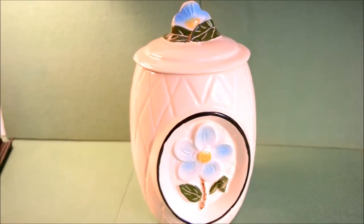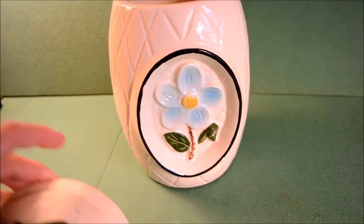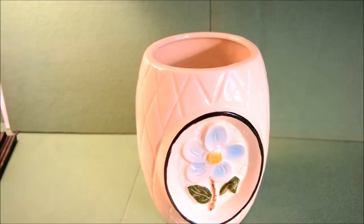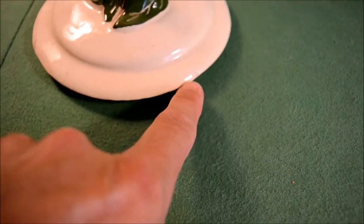I don't see any maker's markings on it besides the one USA stamp on the back. As far as damage, this is in remarkable shape — I'd give it a 95 out of 100. It has crazing, again indicative of the age, and there's one small flea bite chip on the rim.